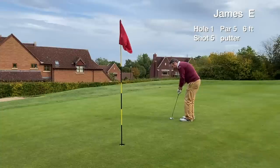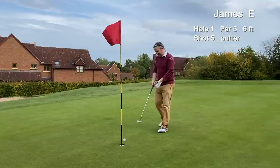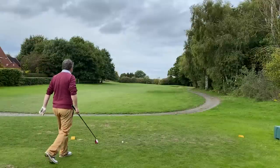With a 6-footer, pretty level. It had the line but I just forgot to hit it. We tap in and card a bogey on the opening hole, which is still a good start to the round.